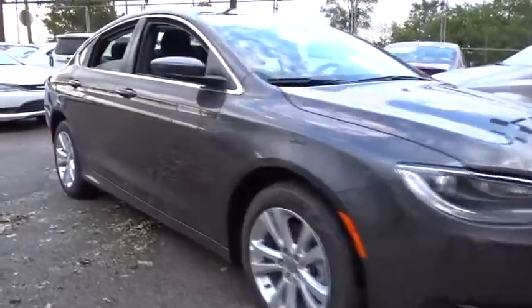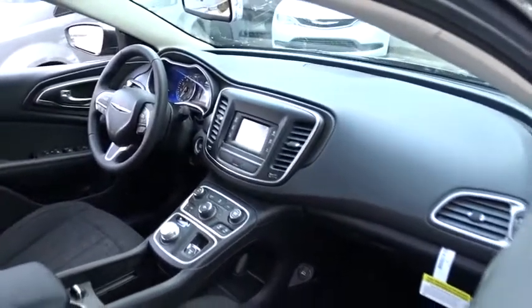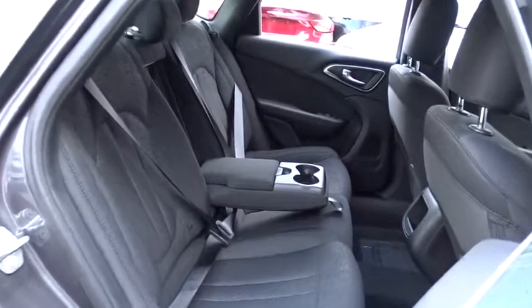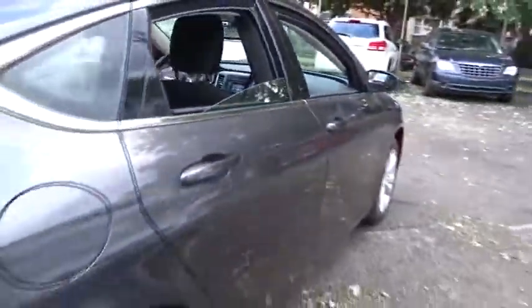Here are some of this vehicle's great options. Keyless entry, traction control, steering wheel audio controls, stability control, anti-lock braking system, adjustable steering wheel, power steering, keyless start, cruise control, floor mats, four-wheel disc brakes.